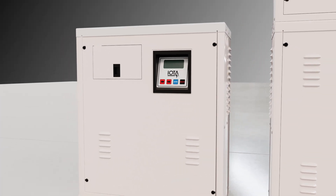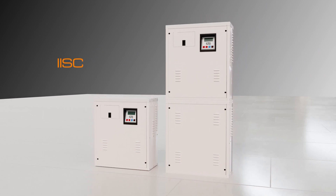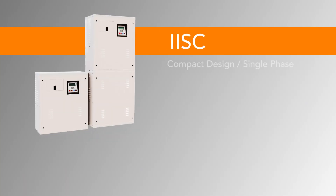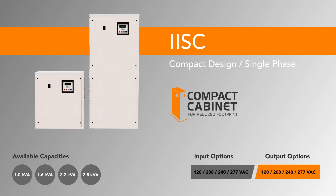If more power is needed with the same minimal footprint, the IIS-C provides an inverter solution where the only variable that changes based on its load capacity is its height. This powerful yet compact solution also offers a fast transfer speed to milliseconds, and additional features and options.